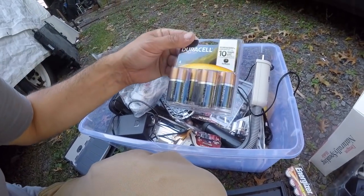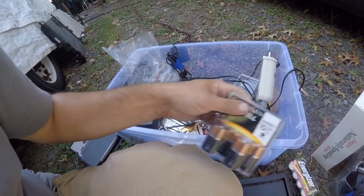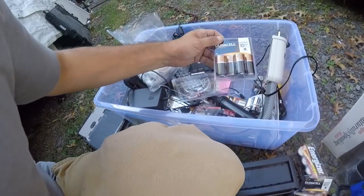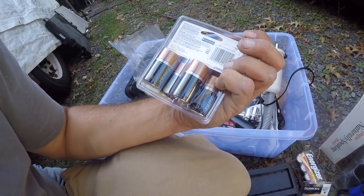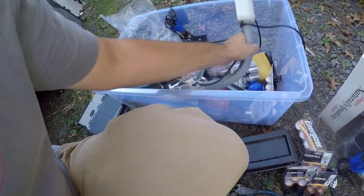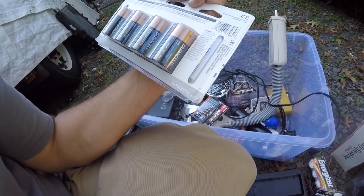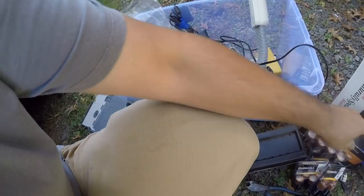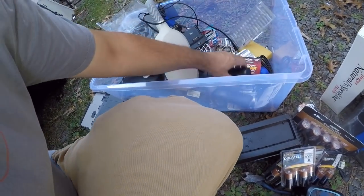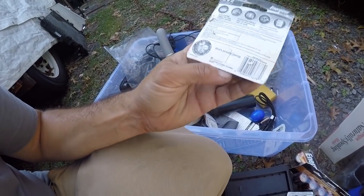There are a lot of batteries that are unopened here — 2025 expiry on these, same thing, same thing. Definitely a lot of usable batteries. These expire in 2026 — all good name brands. Feels like I just picked up fifty to a hundred dollars worth of batteries. This one looks like it might be bad — too bad the kids aren't here, I could always do the tongue test.